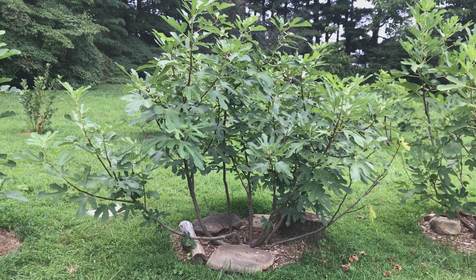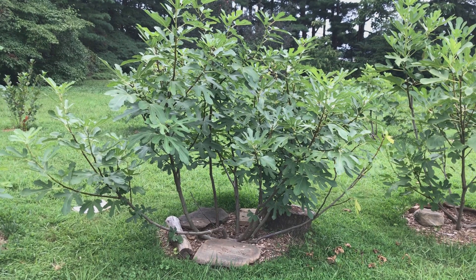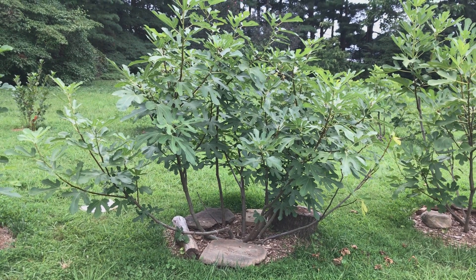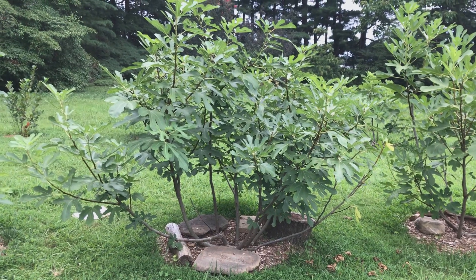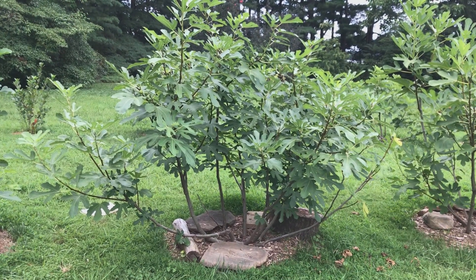Good afternoon. This is Steve from Go Figure Farm. This is a quick video just to compare the productivity of two in-ground trees that I have growing in my orchard.